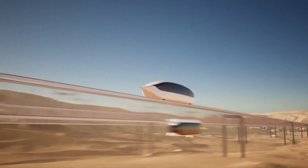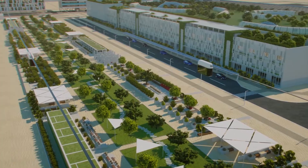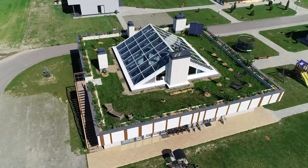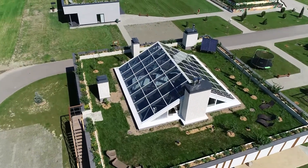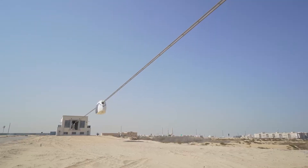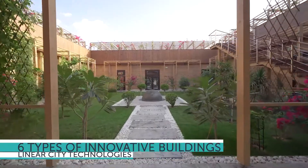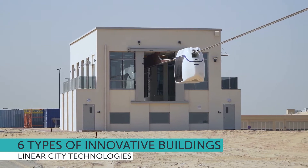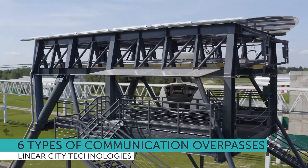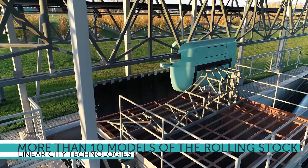Power, information, and other utilities can be placed in the String Rails body, the know-how of which is protected by patents of the developer company. Currently, the technologies that are part of the UCTs are implemented on the territory of research centers in Belarus and the United Arab Emirates. Six types of innovative buildings have been built and are being successfully operated, six types of elevated communication overpasses, and more than 10 fundamentally different models of passenger and cargo rolling stock have been erected.